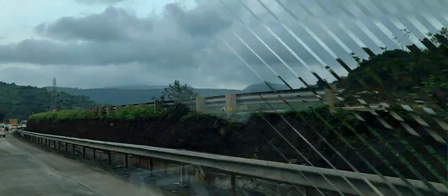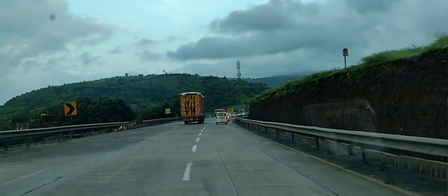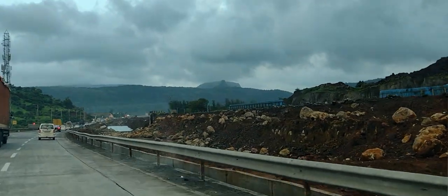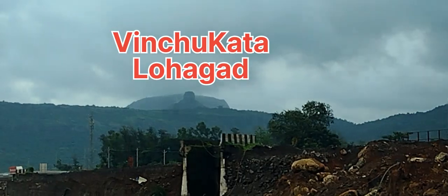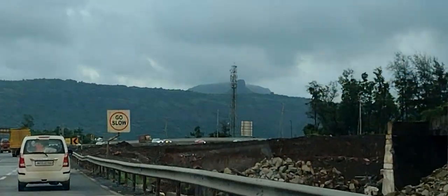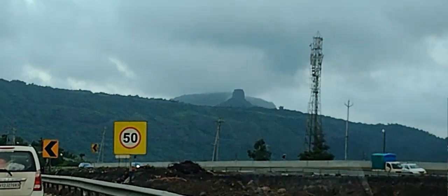Now we are having a comparatively closer look at Lohagarh and Visapur. We have moved towards Lohagarh — what you are observing here is Fort Lohagarh. Visapur is behind it, and you are also observing Vinsu Kata, the somewhat lowermost portion of Fort Lohagarh. Vinsu Kata is facing towards us, looking like a pinnacle, but it is not actually a pinnacle — it is a very great thing to observe from Lohagarh.